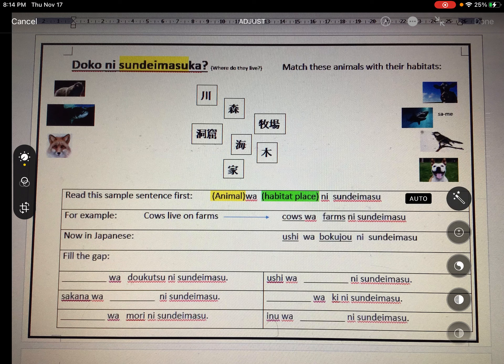The second animal is sakana — the fish. I'm going to say it lives in a river. So the sentence goes: Sakana wa kawa ni sundemasu.